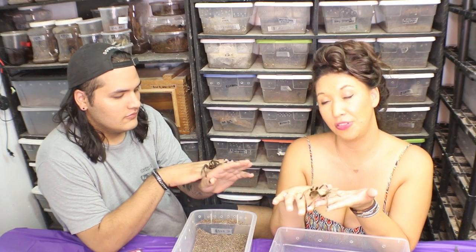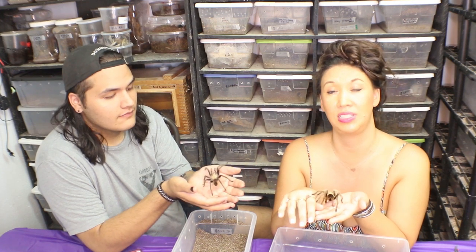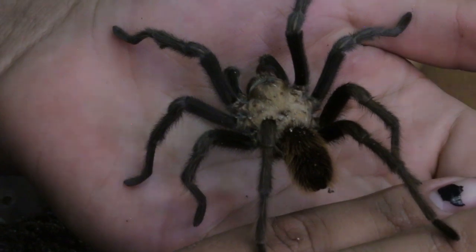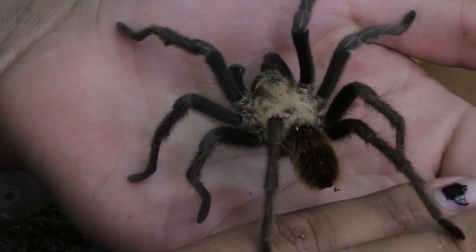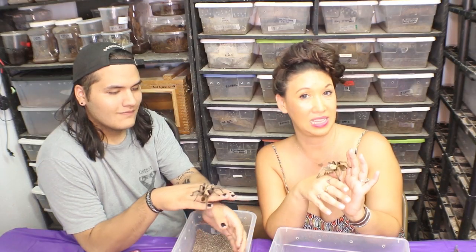Thank you for watching that incredible footage. As sad as it seems to see that beautiful, gentle giant be paralyzed by that wasp, it is incredible how nature can find a way. Hope you guys enjoyed this one and we'll see you next time.